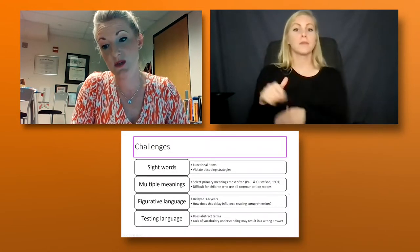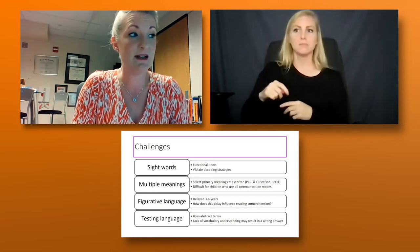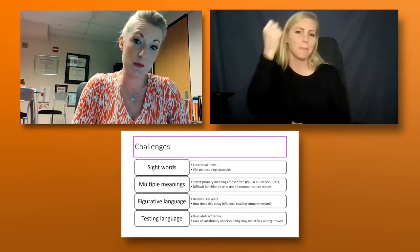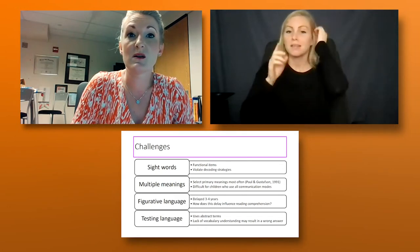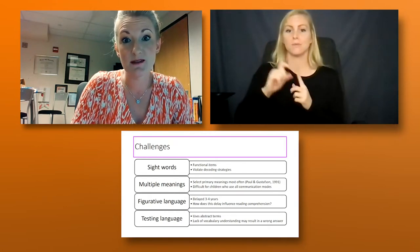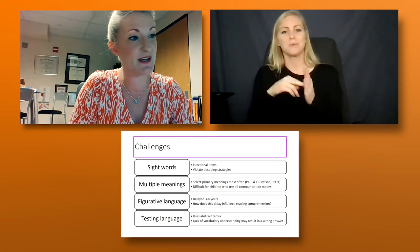Other challenges with vocabulary: we have sight words, which are typically functional words that don't follow decoding strategies — you can't learn them by decoding, you have to memorize them. You'd be surprised how many there are. Just within the pre-K and kindergarten curriculum, there are over 200 sight words for kids to learn. And it's actually 300-plus when you account for the fact that many have multiple meanings.